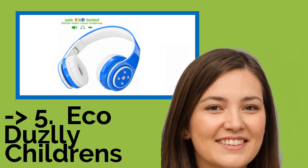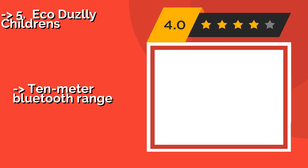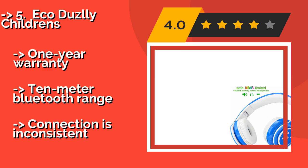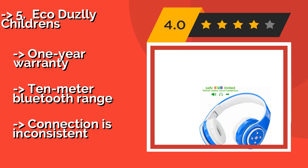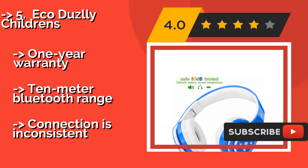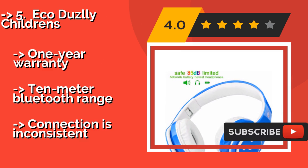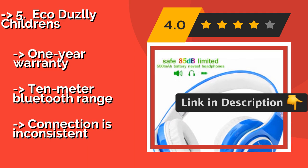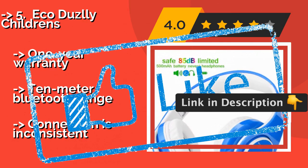The Eco Duzlly Children's, about $23, has a nice set of controls on the left side that are easy to memorize and use without having to look at them. The battery life is in the middle of the road, with about 6 to 8 hours per charge. Pros include a one-year warranty and a 10-meter Bluetooth range, but the connection can be inconsistent.